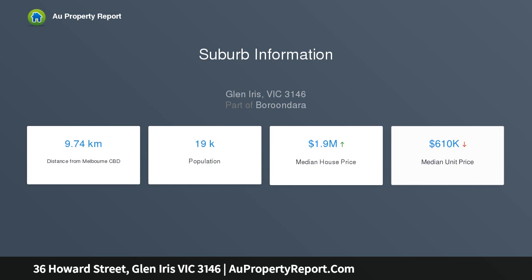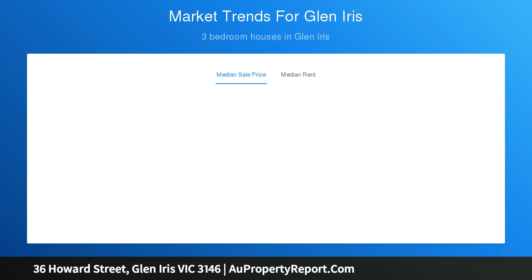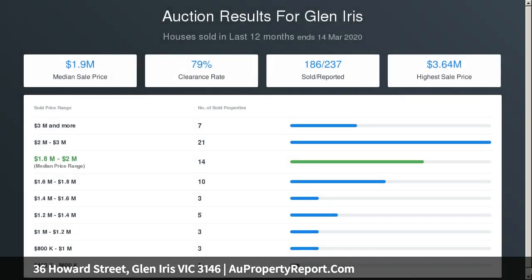A gracious sitting room with gas fire and a study are complemented by Baltic pine floors flowing through the expansive living and dining room, and a stunning premium kitchen appointed with dolomite stone benches, Smeg appliances, integrated fridge-freezer, and butler's pantry with bar fridge.